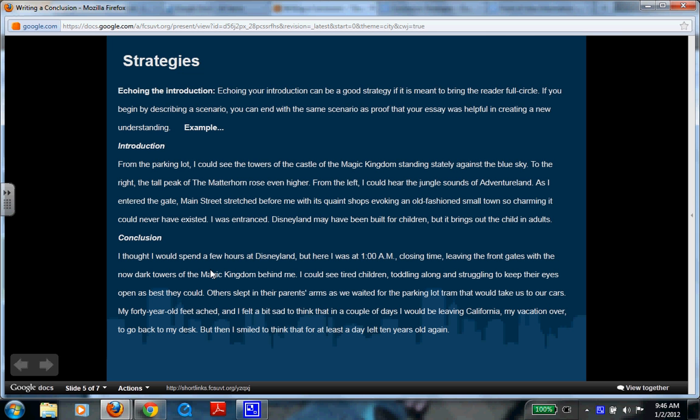Moving to the conclusion — this is echoing the introduction: 'I thought I would spend a few hours at Disneyland, but here I was at 1 a.m., closing time, leaving the front gates with the now dark towers of the Magic Kingdom behind me. I could see tired children toddling along and struggling to keep their eyes open. Others slept in their parents' arms as we waited for the parking lot tram. My 40-year-old feet ached, and I felt a bit sad to think that in a couple of days I'd be leaving California, my vacation over, to go back to my desk. But then I smiled to think that for at least a day, I felt 10 years old again.' That echoes what was discussed in the beginning, using a character action and internal thought — just as introduction strategies can use internal dialogue, so can your conclusion.